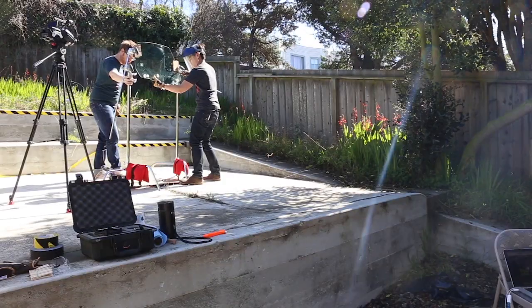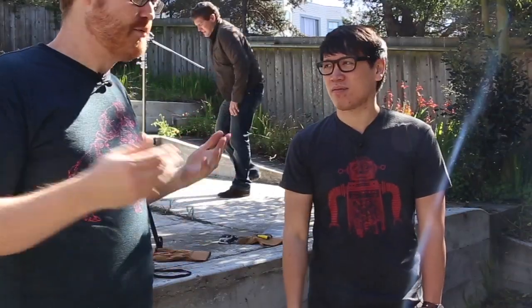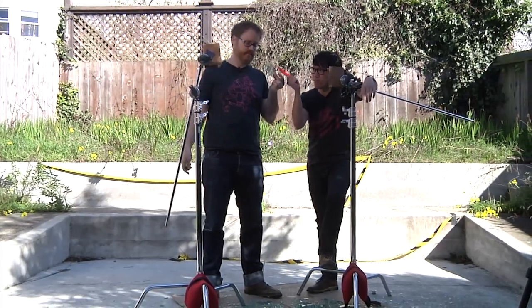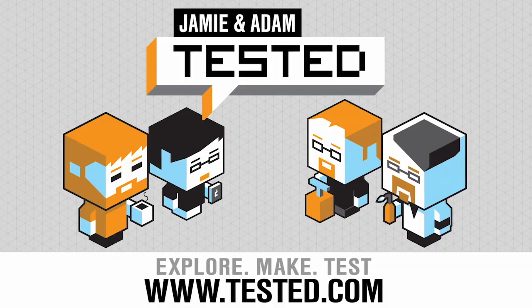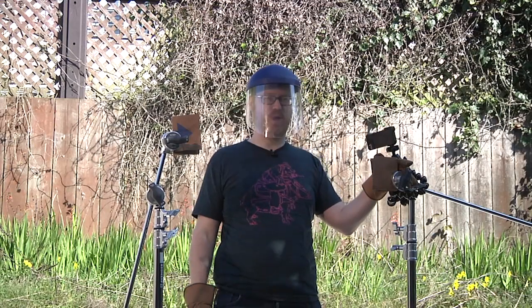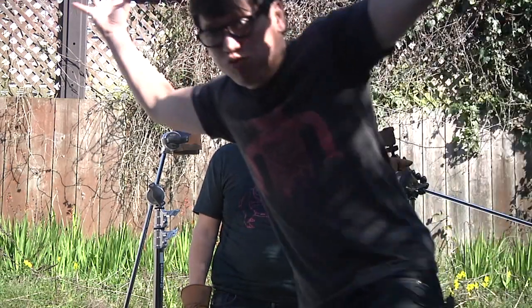The full video of course for Tested members on the site right now. You want to watch everything — all the behind-the-scenes footage — but enjoy the high-speed footage. So for Tested, I'm Will. I'm Norm. See you guys later. It just explodes. It went up that time. Did you see it go up?